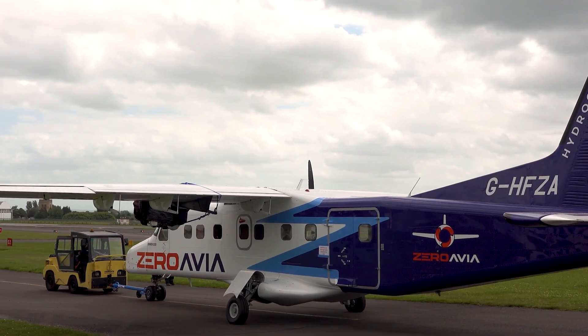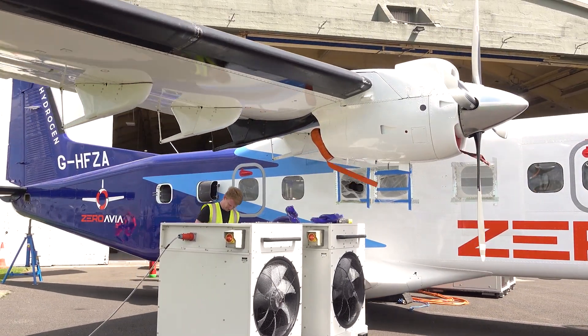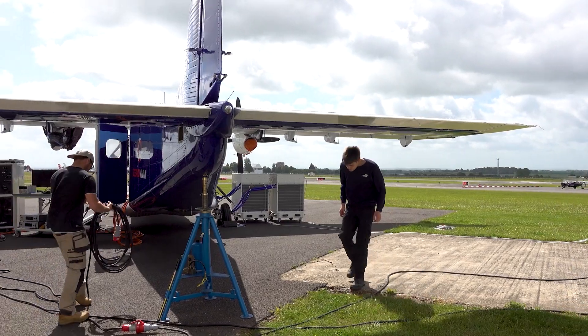It's the start of that ground testing where we prepare the aeroplane for the first flight, which will be the milestone flight for the Dornier 228 with our zero emission powertrain. It's a special day — one of those days you can wait for.